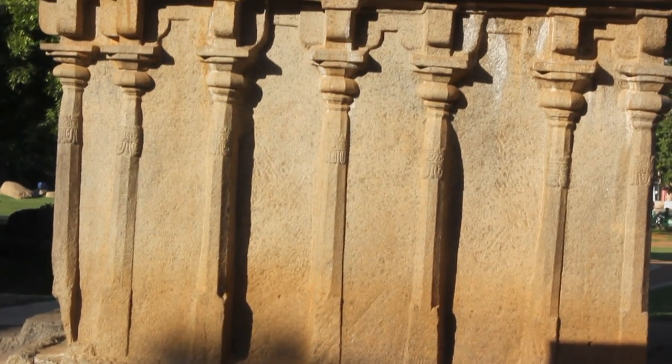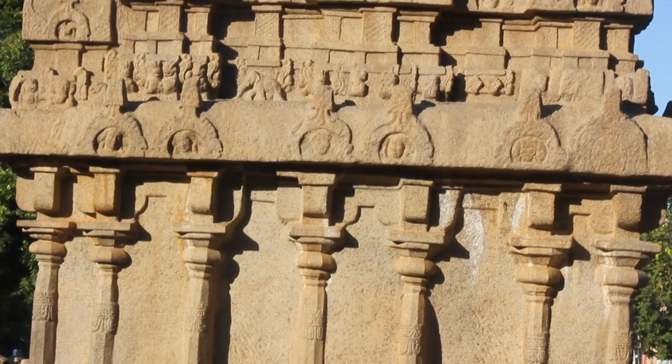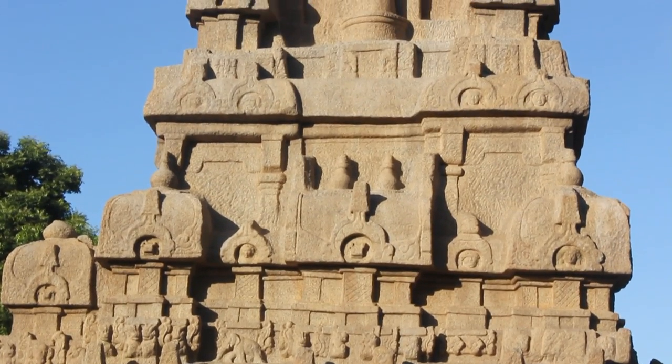Hey guys, we are in Mahabalipuram in India and let's take a look at some of the mysterious carvings. This is the Ganesha Ratha, a monolithic structure which was carved around the 7th century AD.